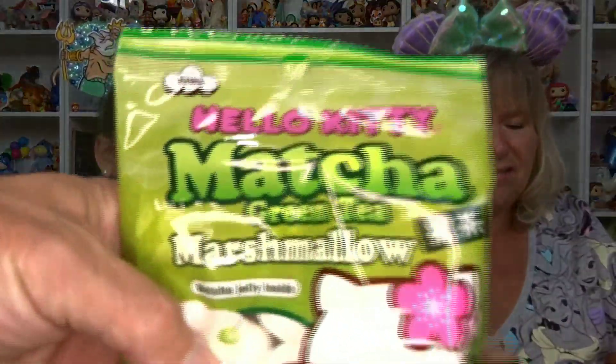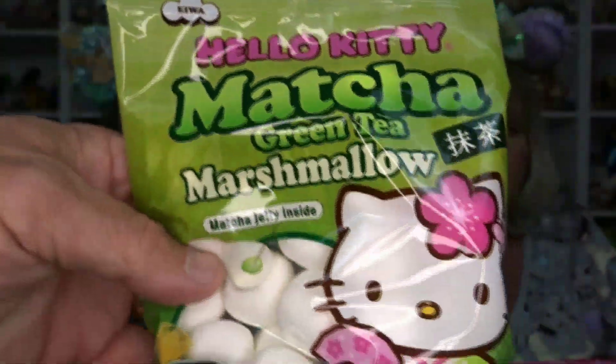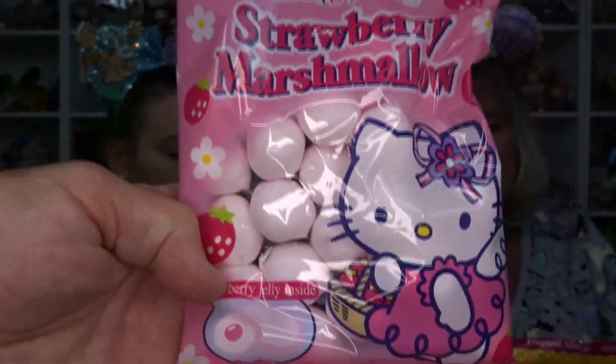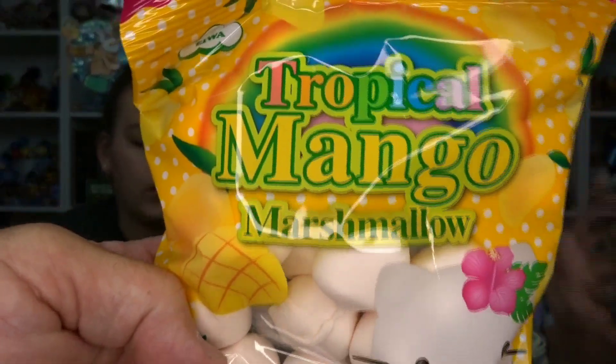So we got the green tea — I'm not a big fan of green tea, I don't really like the green tea, like the Muji and everything. Strawberry, that'll probably be good. I don't know if it depends on the thing whether I like mango or not — sometimes I like it, sometimes it's good. The pineapple was so good. And I like Hello Kitty and Sanrio, so that's kind of what gravitated me towards the marshmallows anyway.